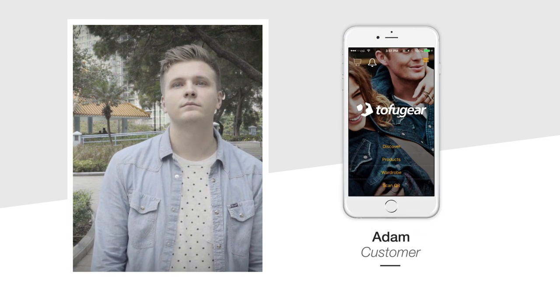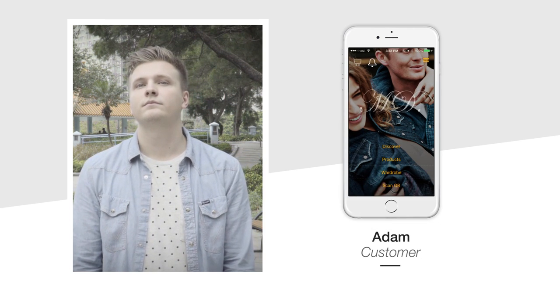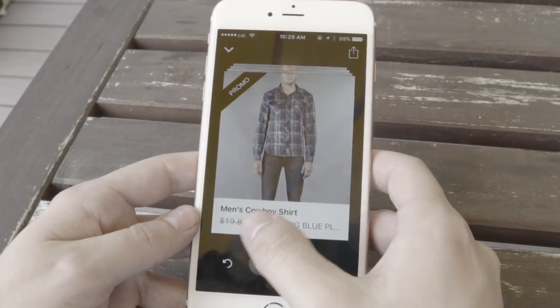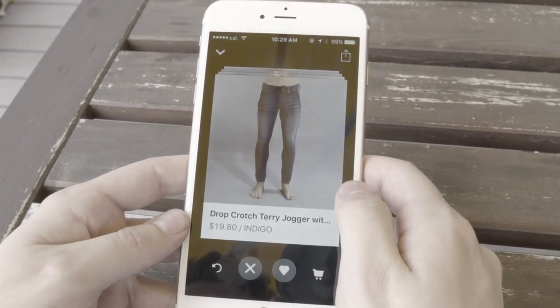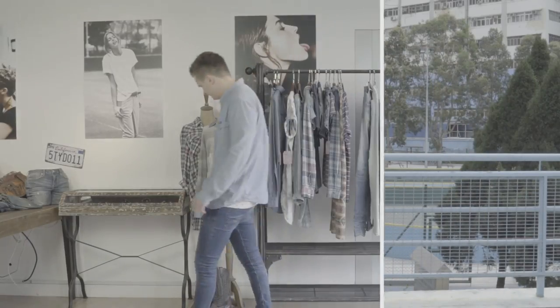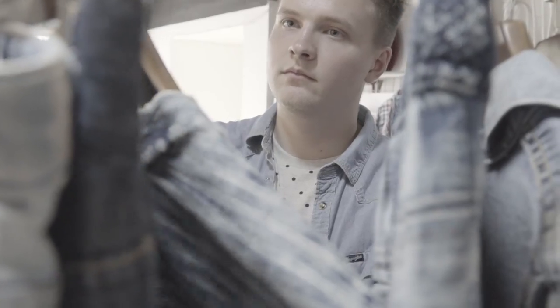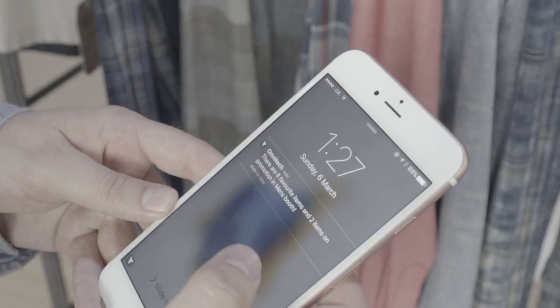This is Adam. He is one of your average customers. Lucky for you, he has your brand's app, completely customized by Tofu Gear, installed on his smartphone. With the app, he can browse products and receive promotions, making sure he knows all the latest buzz happening at your stores. These notifications also keep customers browsing your store floor longer and deliver targeted content that generates engagement and sales.